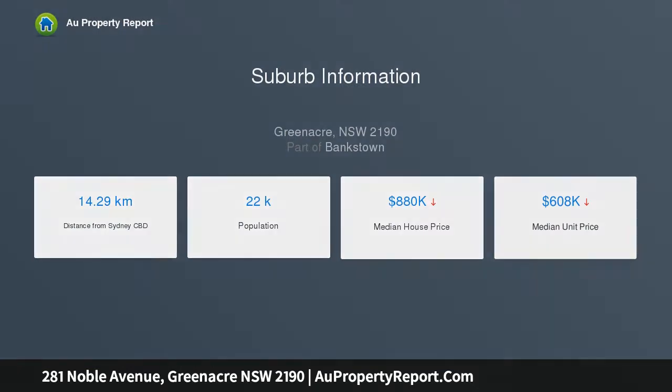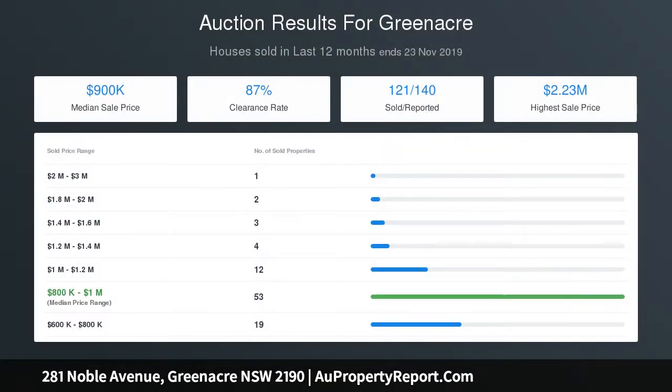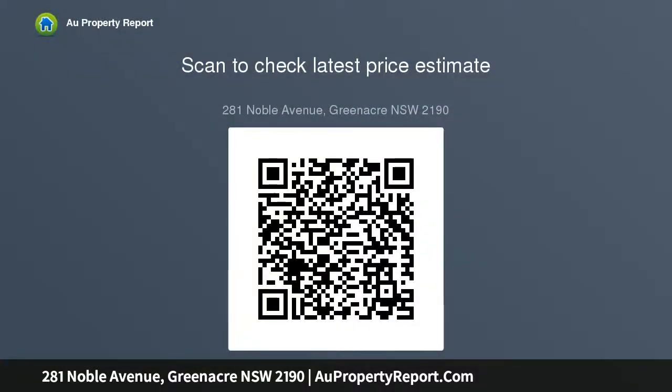DA for duplexes on the site previously approved. Existing home with three spacious bedrooms plus study or fourth bedroom. Spacious living with combustion heater, separate family dining area, side access right through carport to double garage. Short walk to local marketplace, local schools, and transport.